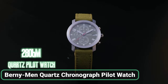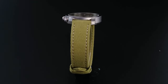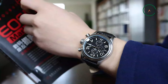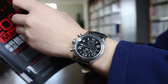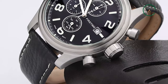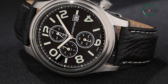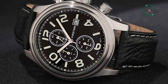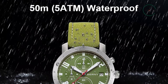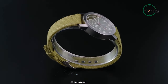First up, let's talk about the Berné Mén Quartz Chronograph Pilot Watch, a timepiece that boasts a sleek and sophisticated design combined with advanced functionality. With a durable 316L stainless steel case and sapphire glass lens, this watch is built to withstand the rigors of daily wear. The Miyota Quartz Movement OS X ensures precision timekeeping, while the chronograph function and canvas strap add versatility. At just 47 grams, it is lightweight and comfortable to wear, making it the perfect accessory for any occasion. With a 5 atm water resistance rating, this watch can handle splashes and brief immersion in water.